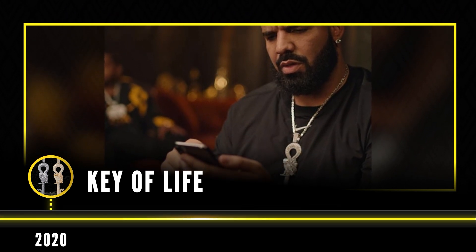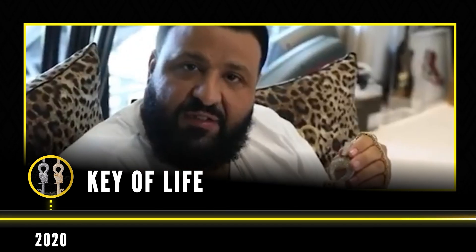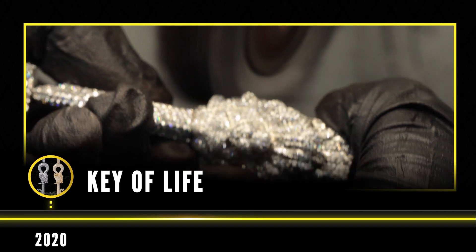The keys made in 2020 were designed with a lion attached to an owl, representing the unity between We The Best and OVO. In only 7 days, the keys were made with 256 grams of 14 karat gold and over 50 carats of VVS and VS diamonds.